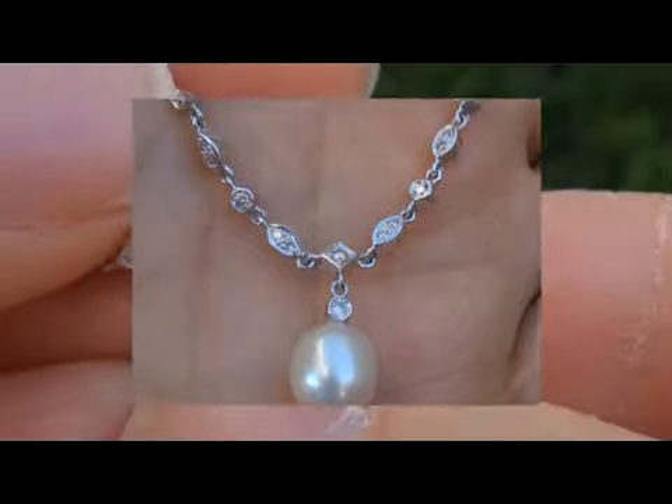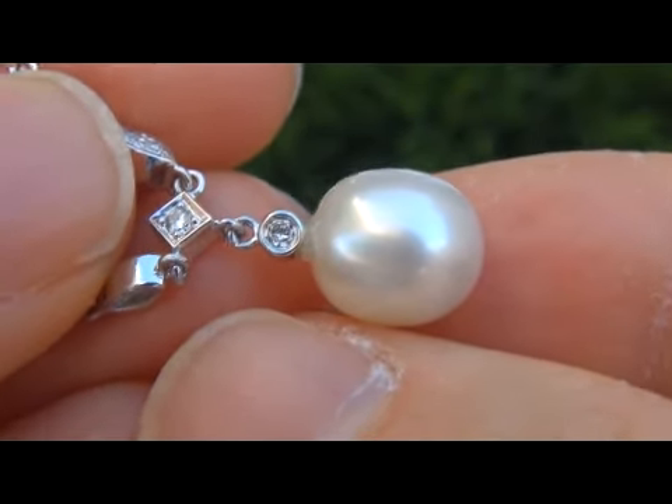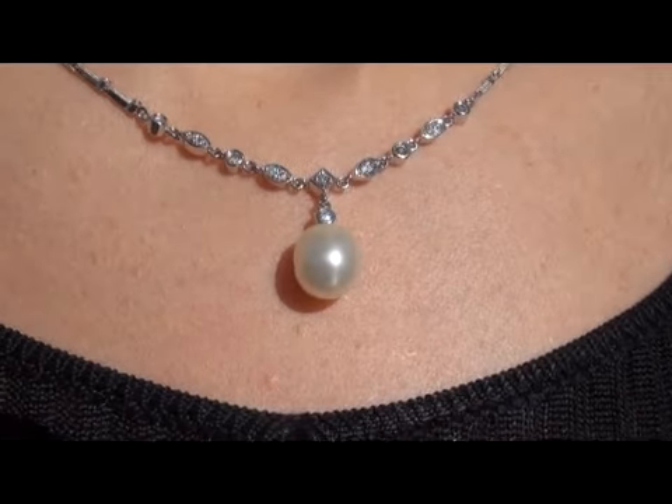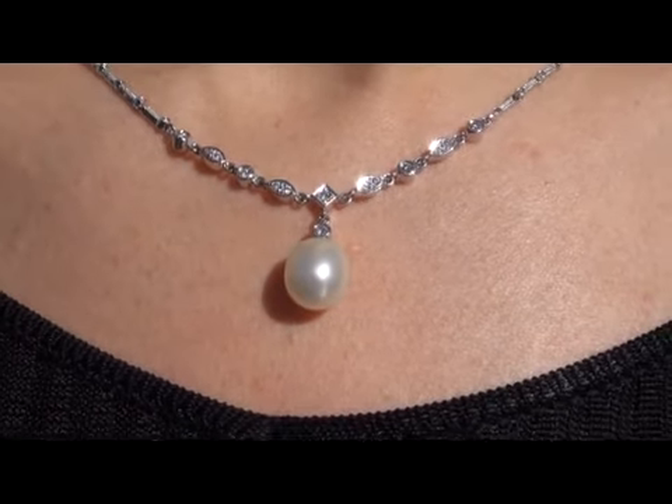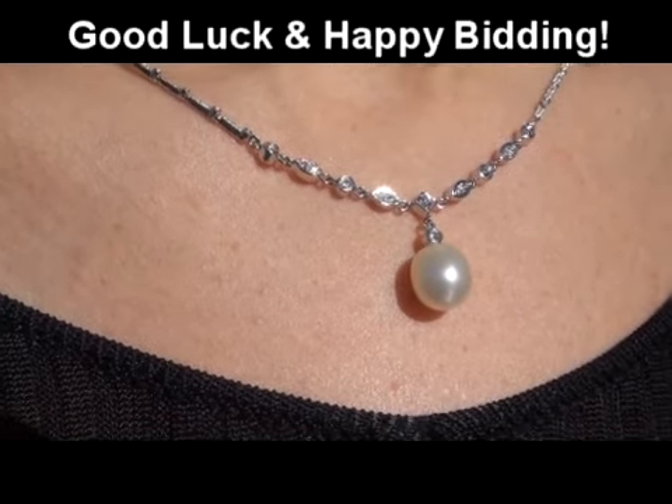Certified Jewelry offers white glove service which includes free sizing and free same-day shipping. We are so confident that you'll be absolutely delighted with your purchase that we insist on paying for the return shipping if you choose to send it back. Good luck and happy bidding!